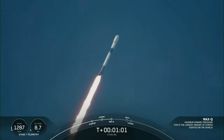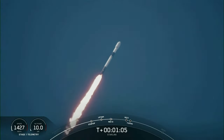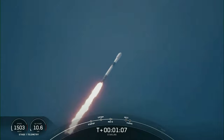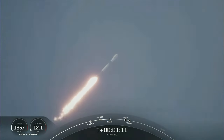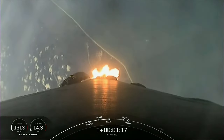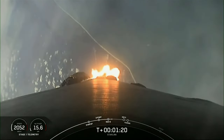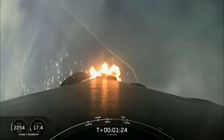Falcon 9 is supersonic. Just ahead of Max-Q, we do throttle down the M1D engines briefly to reduce the loads on the vehicle. Max-Q. And at this point, we have throttled those Merlin 1D engines back up to full power to continue to boost our way into orbit.